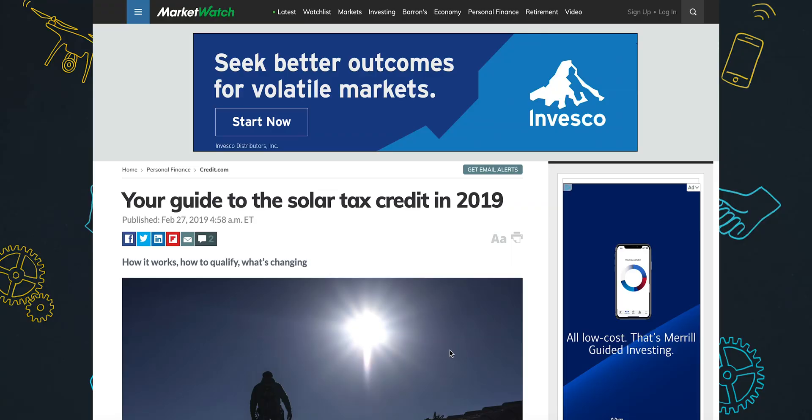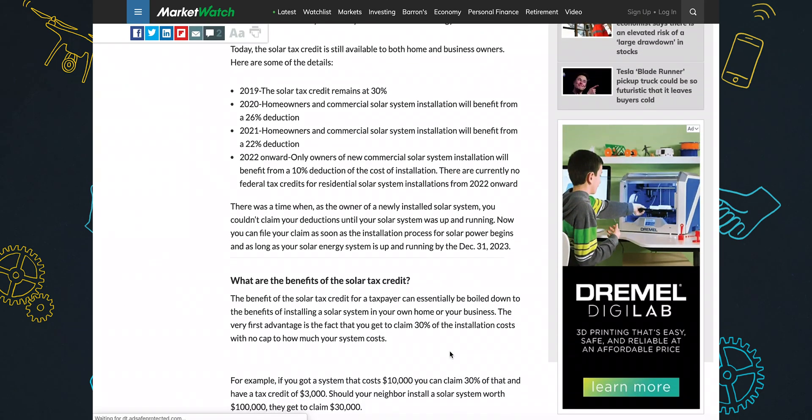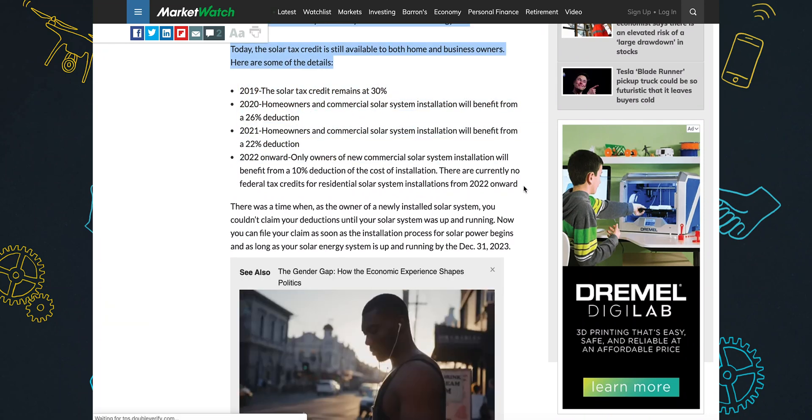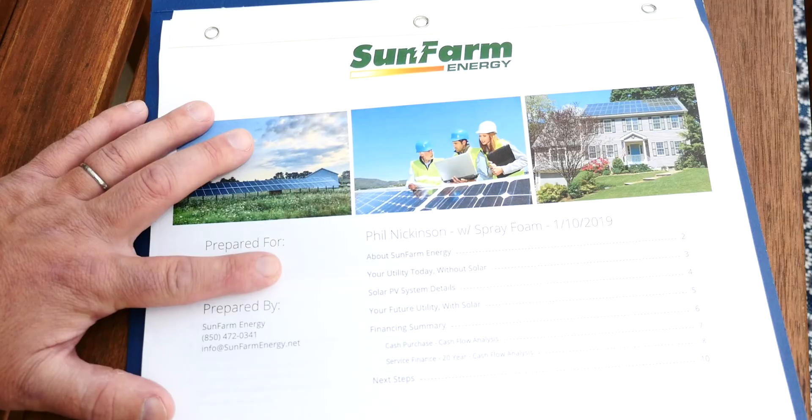Here's one more really important thing to know, and it's really the reason why I did this this year: right now there's a 30% federal tax credit for renewable energy. So essentially if we did this this year, we'd be able to lop off almost a third of the cost. Technically we're paying interest-only on the loan right now, but in 2020 when we file our 2019 taxes, we're going to get more than $10,000 back. You take that money and apply it back to the loan — that's where the savings comes in. The credit is 30% through 2019, drops to 26% in 2020, and 22% in 2021. That's why we went ahead and did this this year.